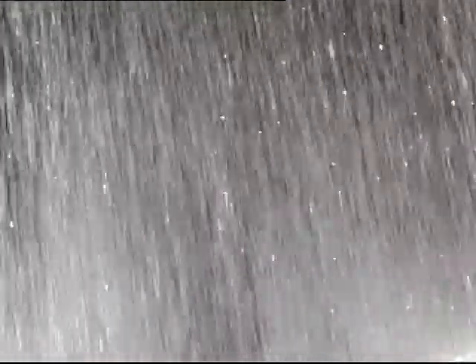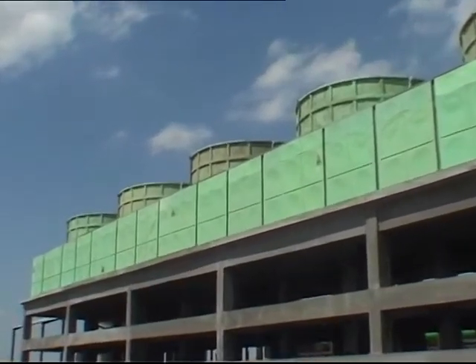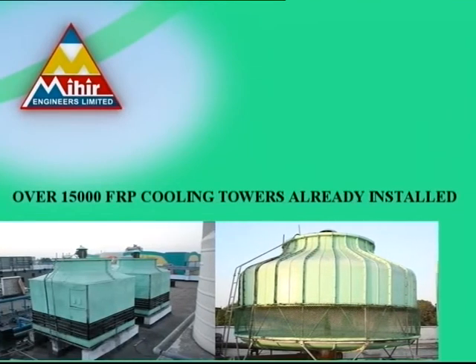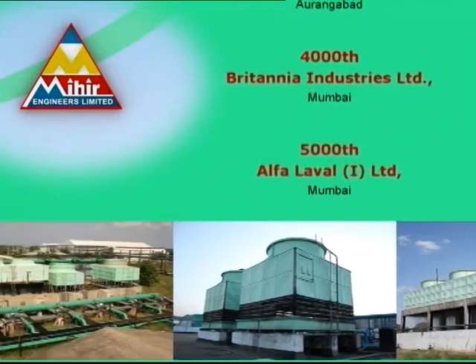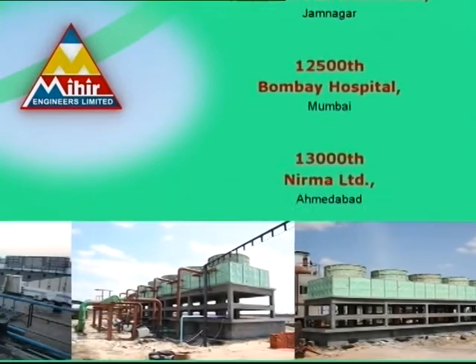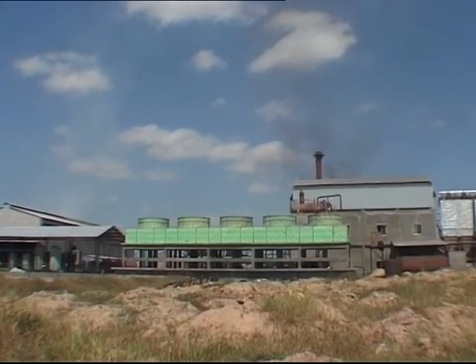Mihir cooling towers are available in aesthetically pleasing green that blends beautifully with the surroundings. Today, Mihir cooling towers means dependable, trouble-free, and satisfactory long-term service, and the list of satisfied clients is ever increasing. Mihir Engineers Limited — over 15,000 FRP cooling towers — a company thinking ahead and blazing a new trail in the new millennium.